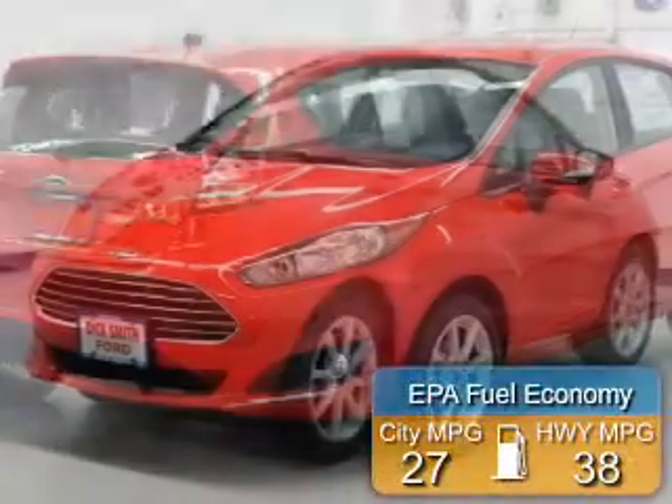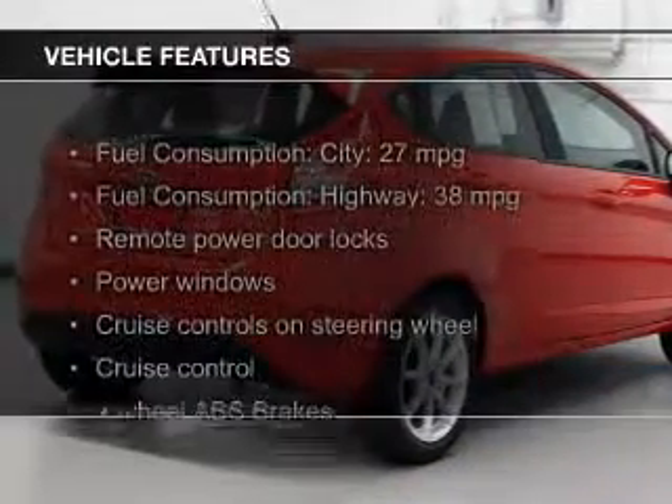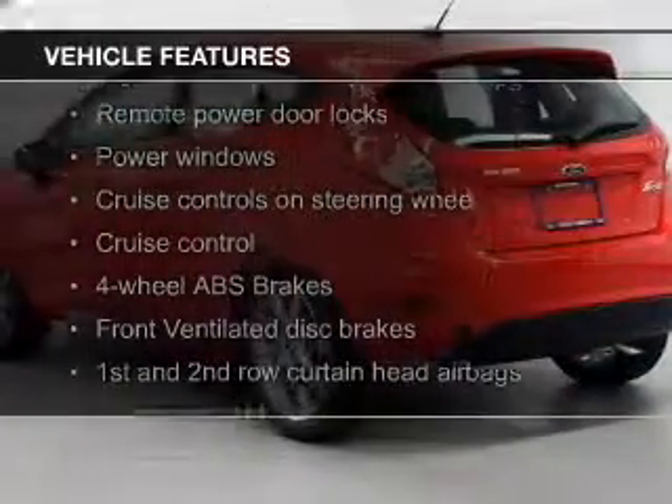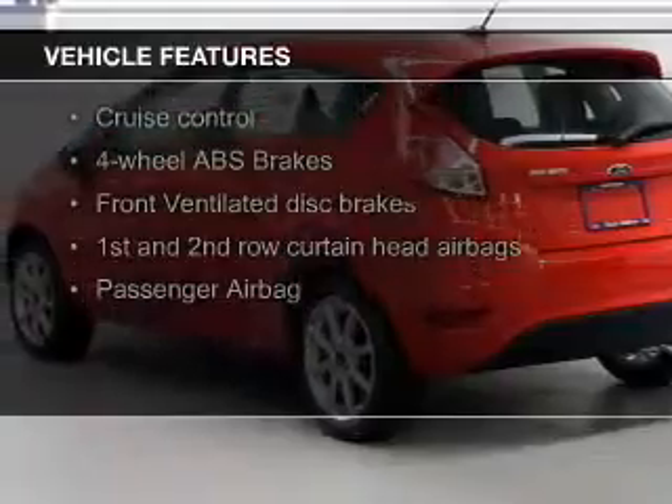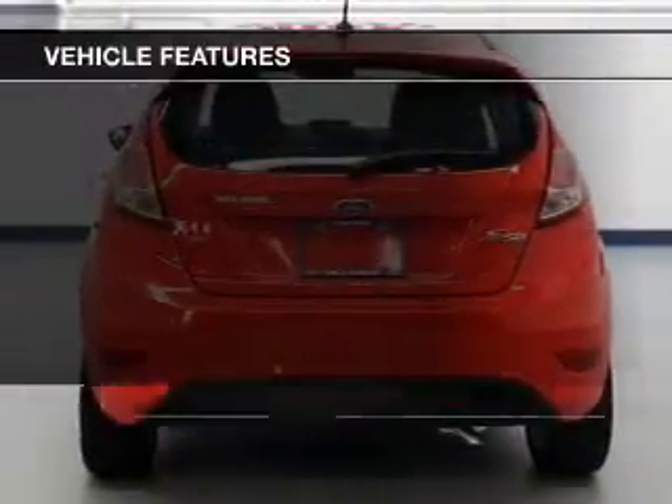Great fuel efficiency saves you money by requiring fewer trips to the gas station. The features include Bluetooth connectivity, Ford Sync voice activation, digital audio input, and steering wheel controls.